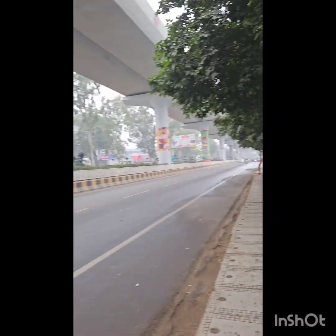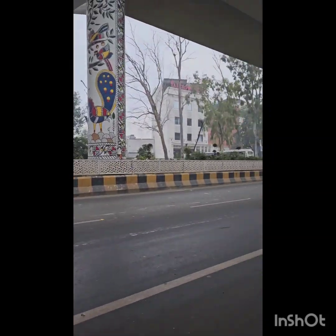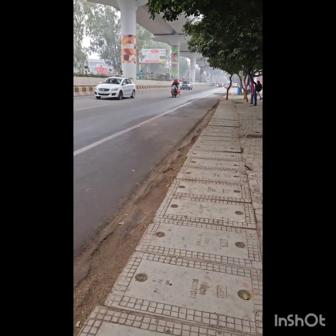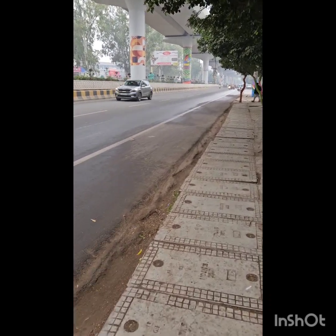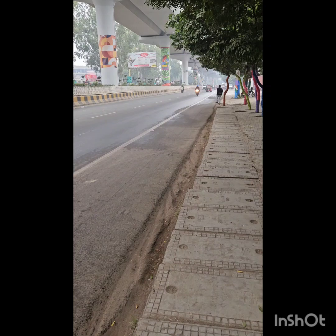Good morning from Agra. We are now heading to Agra Fort. Let us go to Agra Fort.